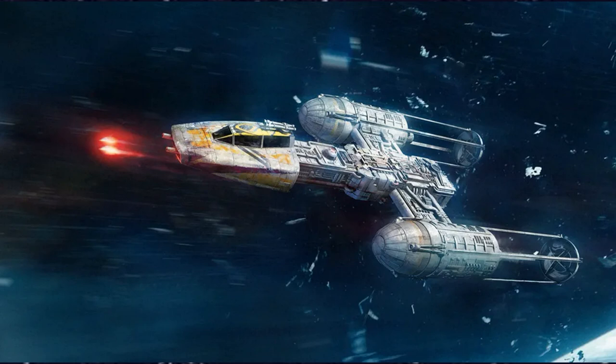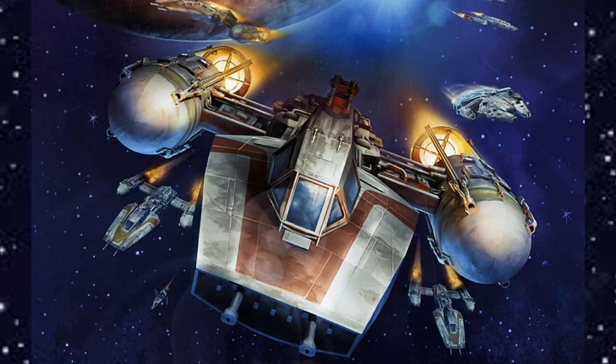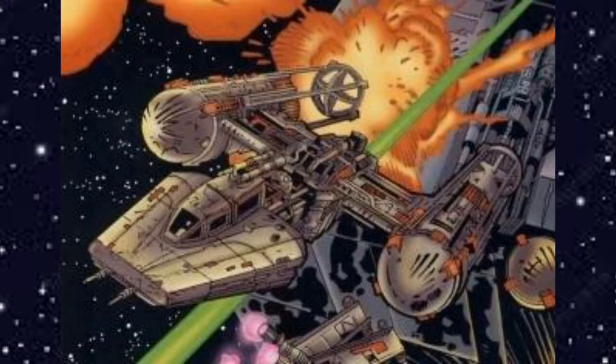That's a bit about the Y-Wing. Let me know if you learned anything new about this ship in the comment section below, and also let me know what ship you'd like to see in the next video. There are some other lore-based videos on screen now, including the previous video on the X-Wing. Don't forget to like and subscribe if you enjoyed, and until next time, thanks for watching.